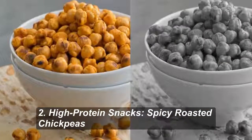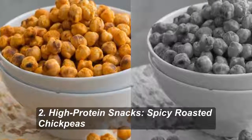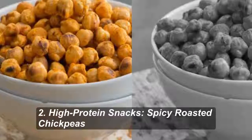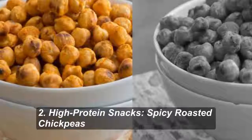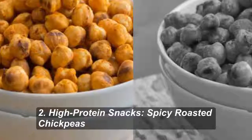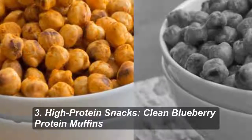Number 2: Spicy Roasted Chickpeas. A sprinkle of lemon juice helps the paprika, garlic powder, cumin, and curry adhere to Simple Vegan Blog's garbanzo beans. These would also be killer tossed in a salad in place of croutons or on a fancy hors d'oeuvres tray with meats, cheeses, and crudites.